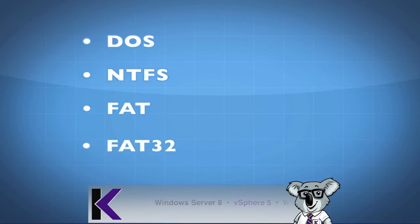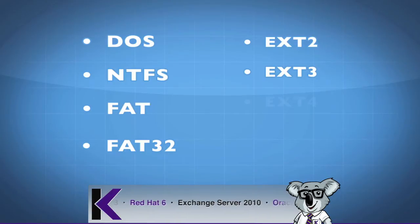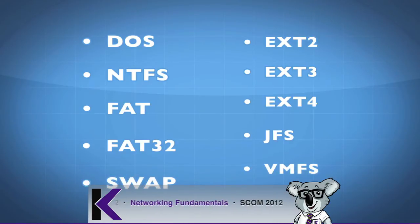FAT was utilized with DOS. In the Linux world, file systems are ext2, ext3, and now ext4. There's also the journaling file system. If you're dealing with VMware, there's a VMFS file system, and there's a swap file system as well. The logical volume inside of Linux is a file system too — a logical volume file system — and each one of these file systems has its own set of advantages and disadvantages.